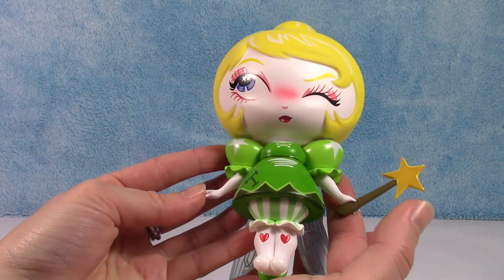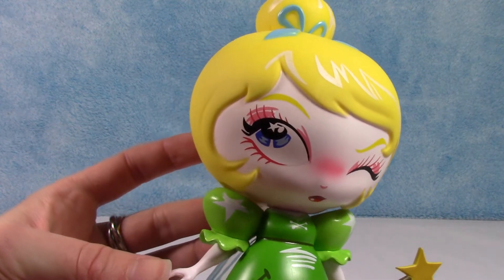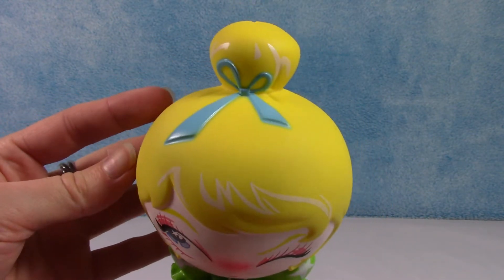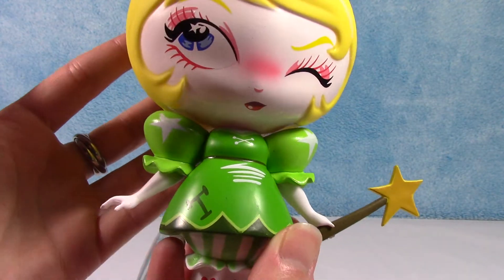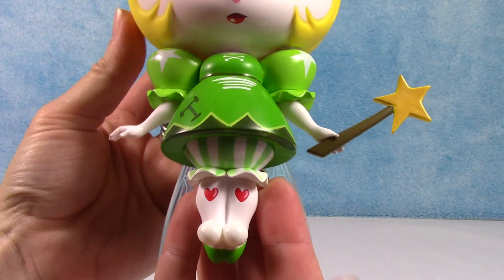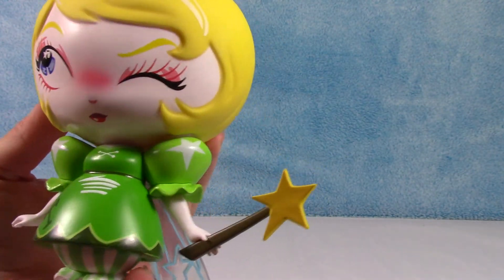There she is. You can see all the amazing detail in her face. She's winking with one little star in her eye. Look at her hair and the little bow. And even all the cute little detail on her dress — there's a little T and the little hearts. So cute. There's her little star wand.